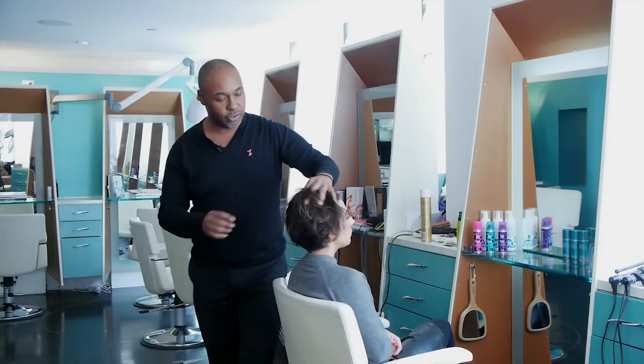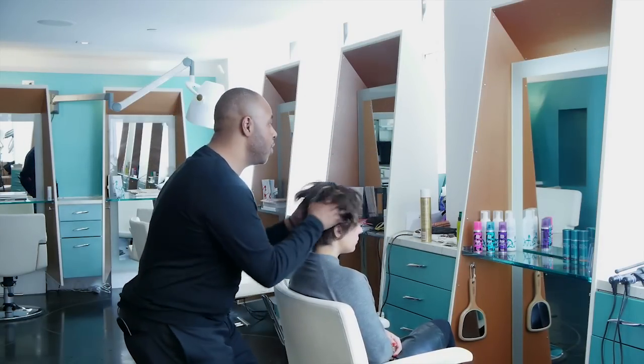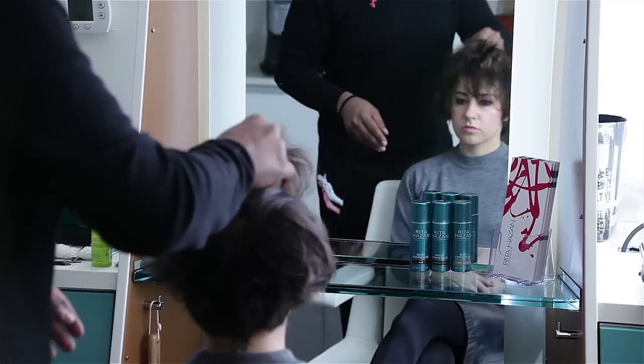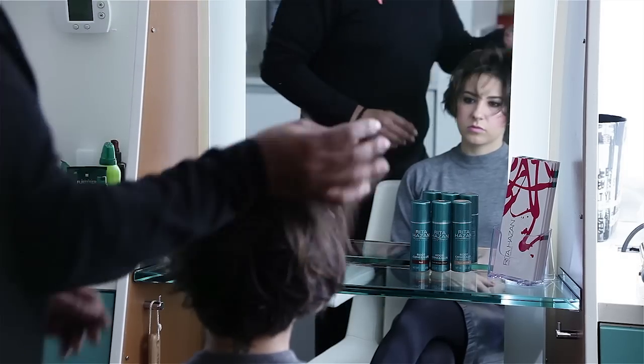And then what you want to do is, before you start blowing, you want to start rubbing seeds on the scalp, which just kind of gives it a little bit of a lift. It's like a natural teasing almost.